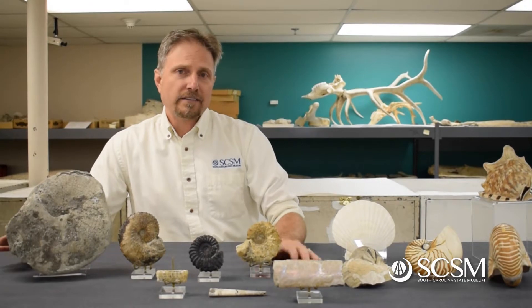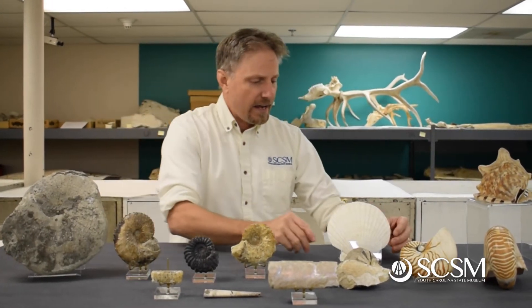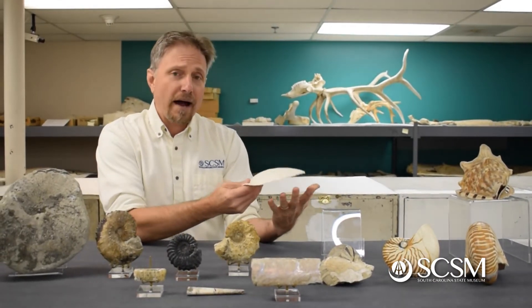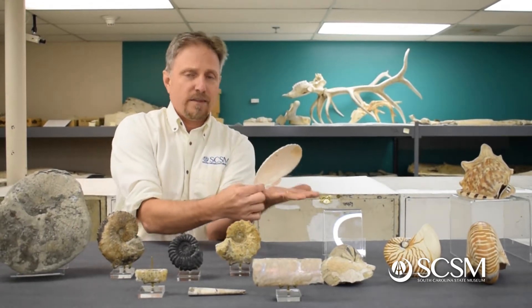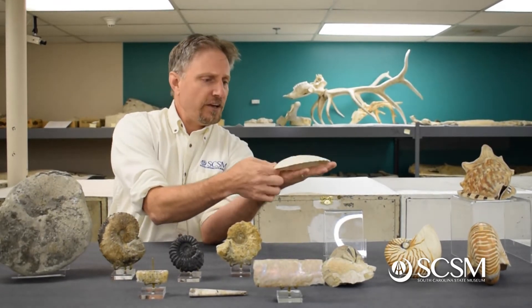Ammonites are an extinct group of mollusks. They're related to clams and snails. We've got a scallop shell here as an example of a clam. They are bivalves, and typically there's two shells, a right and a left. They will go together at the back end at the hinge, and they'll be able to open and close their shells or their valves.